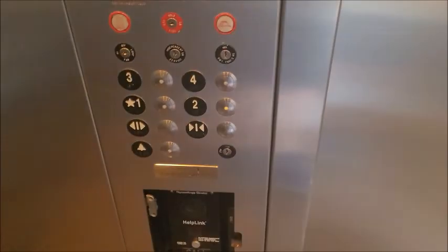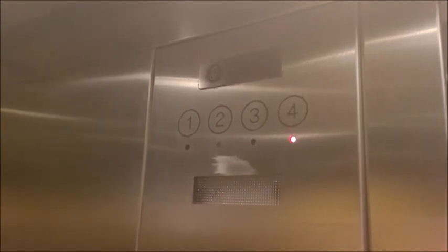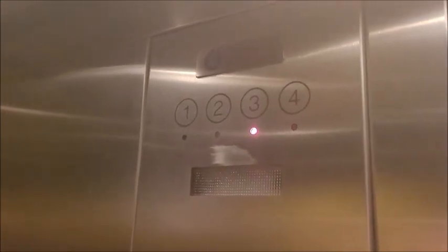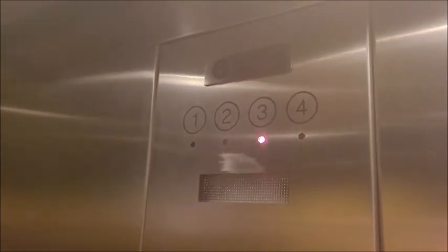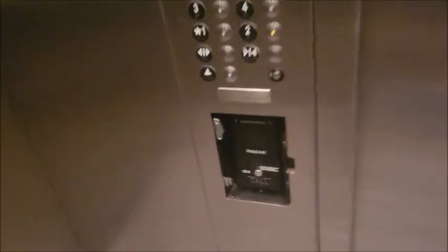This elevator is busy, so I'm gonna take one ride and just go down to two. This is pretty nice though. Oh, a little rough landing, but oh well. Pretty interesting.